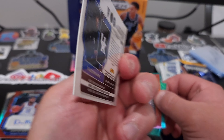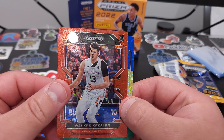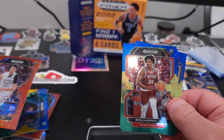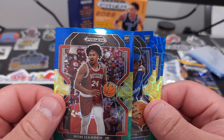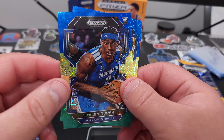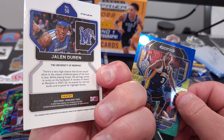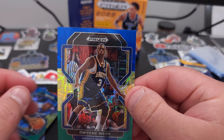Doesn't look like that one's numbered. There we go — a Walker Kessler rookie, numbered to 288. Ron Harper Jr. Got a Jalen Duran. And a Dwyane Wade.